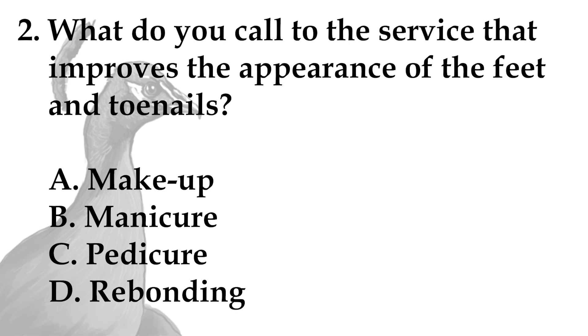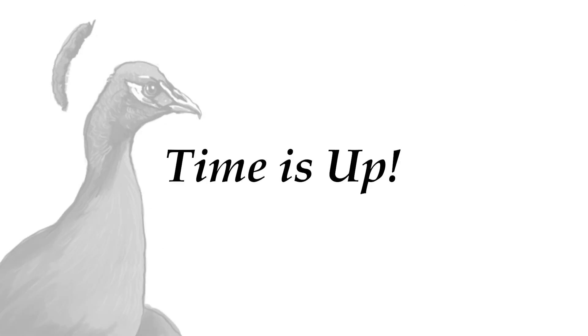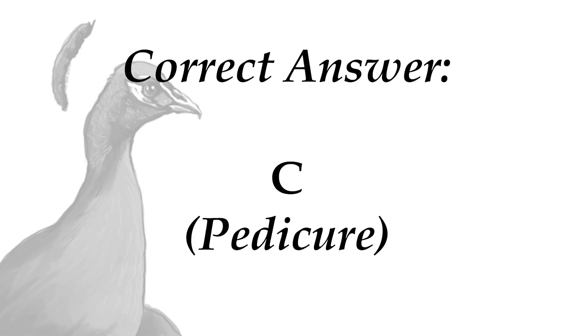What do you call the service that improves the appearance of the feet and toenails? A. Makeup, B. Manicure, C. Pedicure, D. Rebanding. Time is up. The right answer is letter C, Pedicure.